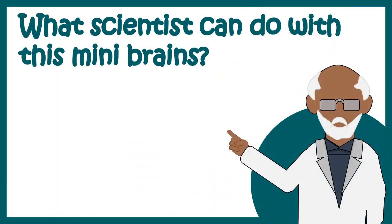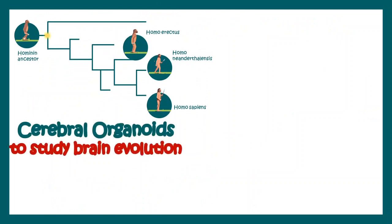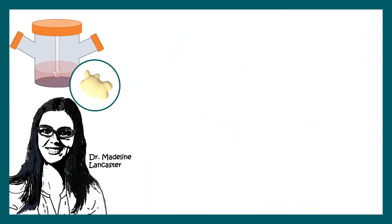Scientists can now study evolution or brain disease using these model organisms. Recently, scientists have discovered that a particular brain development disease known as microcephaly can be modeled using these techniques.